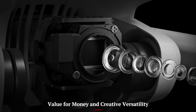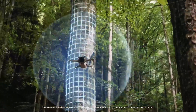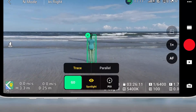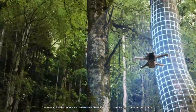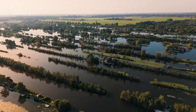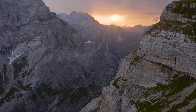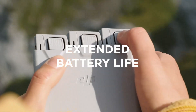Value for Money and Creative Versatility. Despite its small size, the Mini 5 Pro offers features that compete with larger, more expensive drones. The price tag is reasonable when considering the camera performance, safety features, and flight time it provides. It's a perfect middle ground for those who want something better than entry-level drones without paying for professional cinema gear. With additional accessory bundles including ND filters, spare props, and carrying cases, DJI delivers excellent value in the long run. It's an investment that suits both hobbyists and professionals looking to capture quality aerial content.